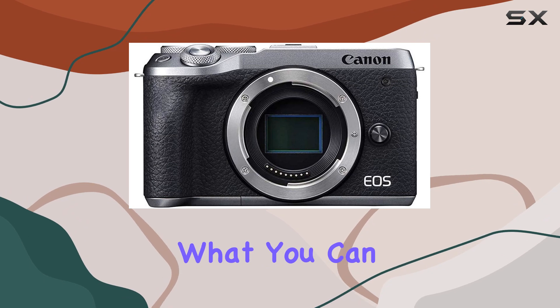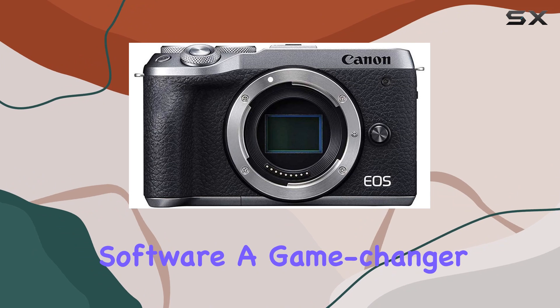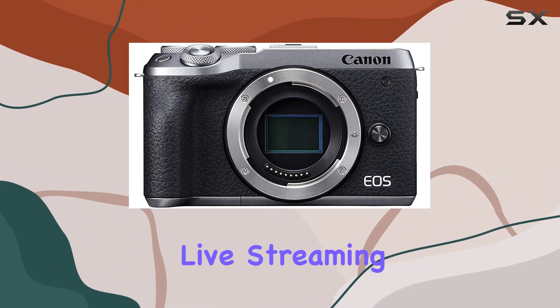And guess what? You can also use it as a high-quality webcam using the EOS Utility Webcam beta software — a game-changer for virtual meetings or live streaming.